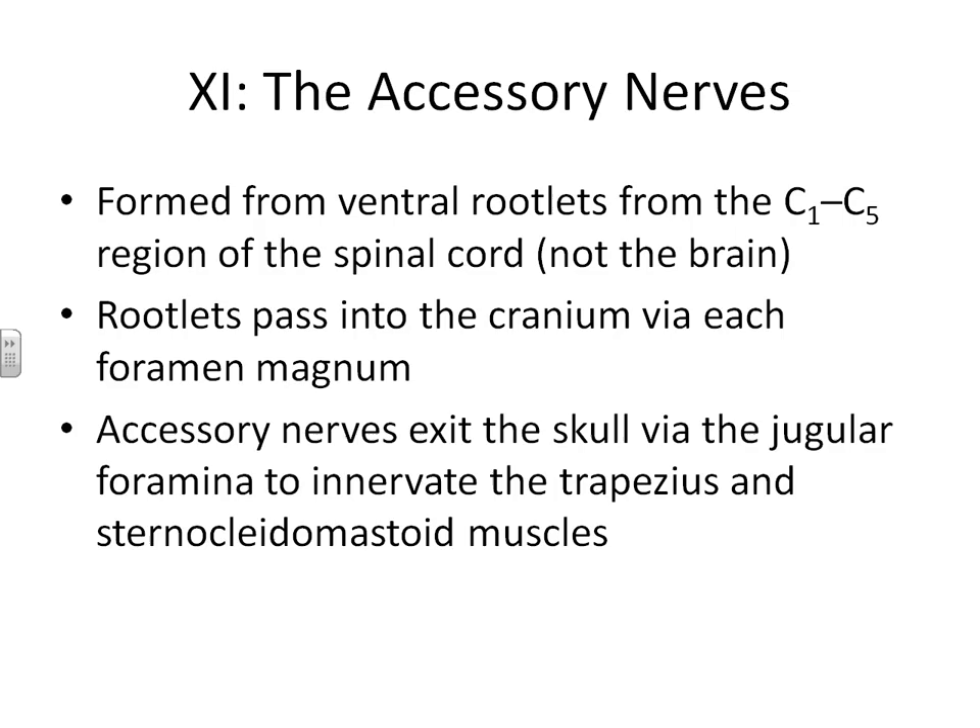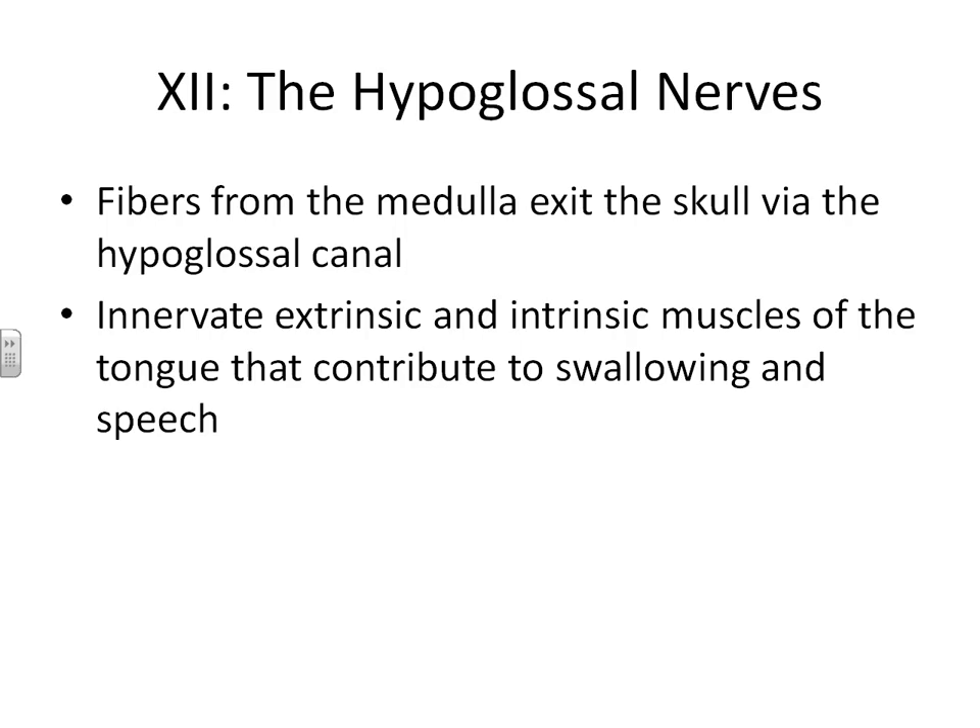Our last cranial nerve, number twelve, is called the hypoglossal nerve. It leaves out of the medulla, exits the skull, and then helps innervate the muscles involved with swallowing and speaking. There is a summary table in your textbook that gives you a quick overview of the function of all 12 cranial nerves.